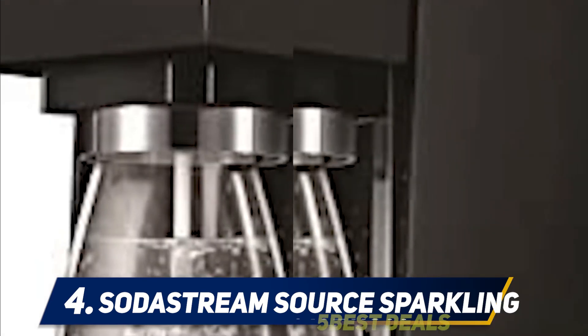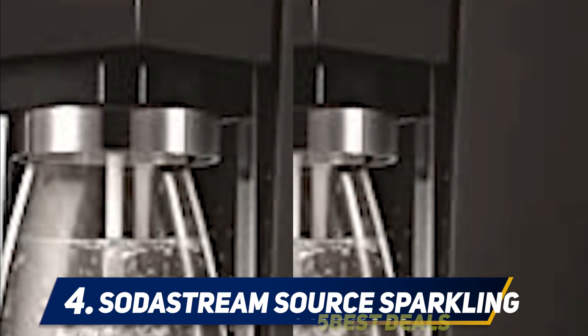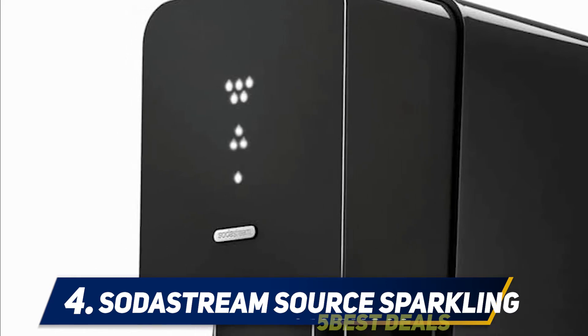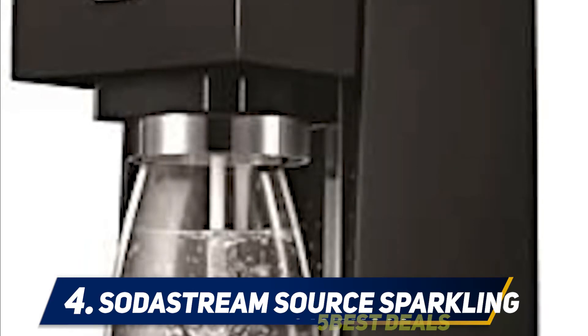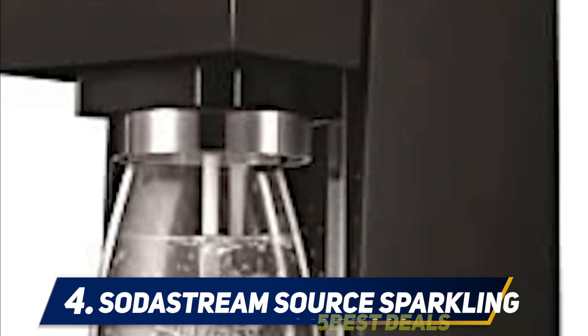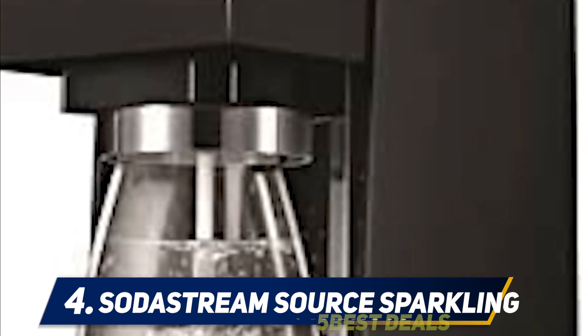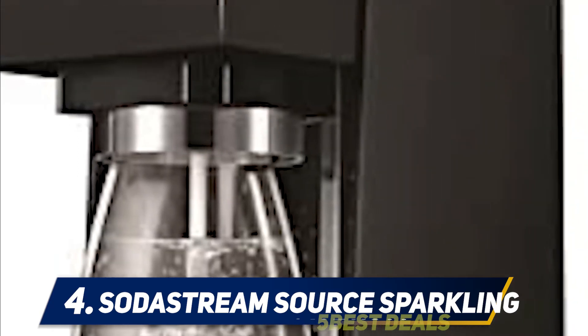Incredible features include the quick snap-lock bottle insertion mechanism and the LED fizz indicator, plus the sophisticated sleek design enhances any decor — your modern kitchen will look great with this footprint. Whether a beginner or a pro, you will find this soda maker simple and enjoyable to use. Enjoy making over 60 liters of sparkling water and say no to over 100 single-use plastic bottles.